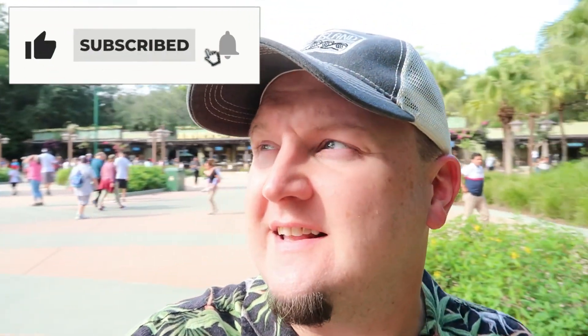Greetings campers! Today is a lazy afternoon and I find myself with nothing to do, so I thought I would come check out Animal Kingdom. It's been a couple years since I've been here. The weather is perfect — cloudy and cool — and the app shows low wait times for everything except Pandora. I have no itinerary, I'm in no rush, and I definitely want to grab a beer. Come along, let's go hang out at Animal Kingdom.